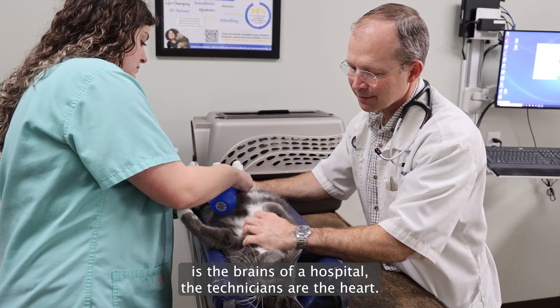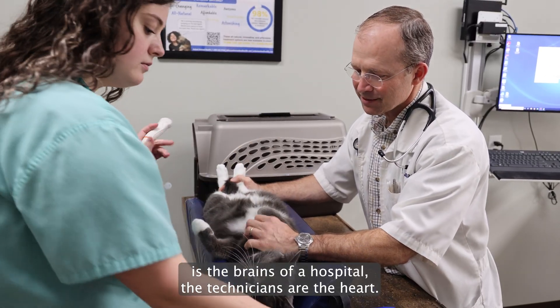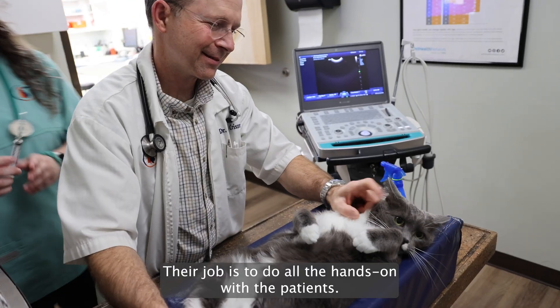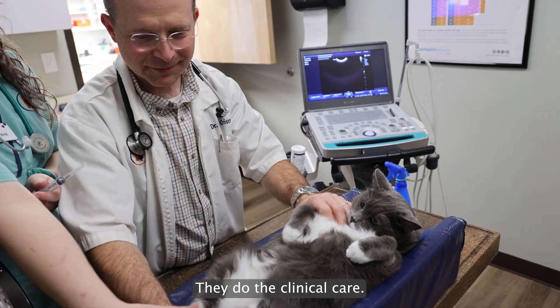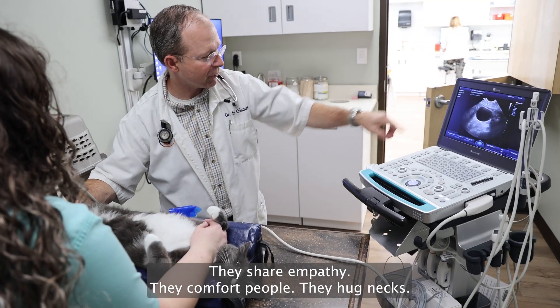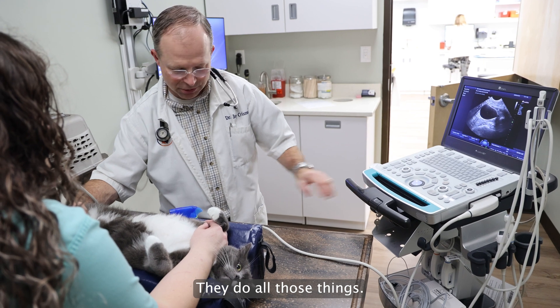I've heard it said that if a veterinarian is the brains of a hospital, the technicians are the heart. Their job is to do all the hands-on with the patients. They do the clinical care, they give medications, they communicate with owners, they share empathy, they comfort people, they hug necks — they do all those things.